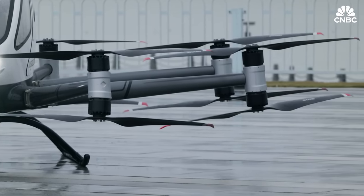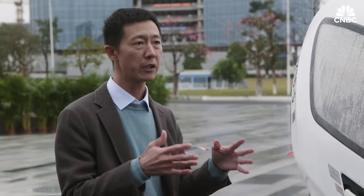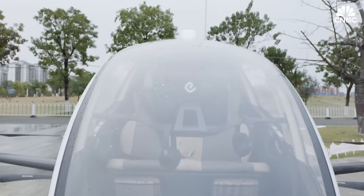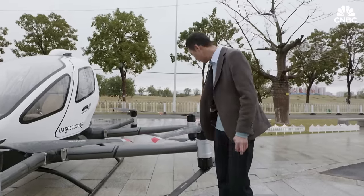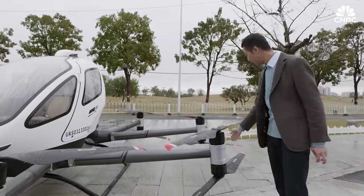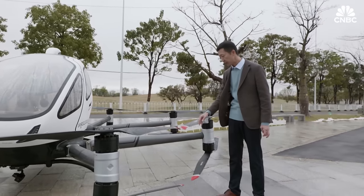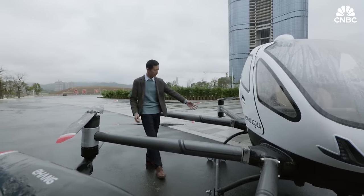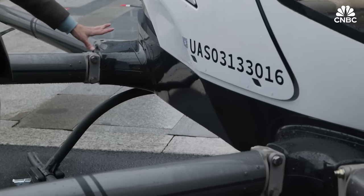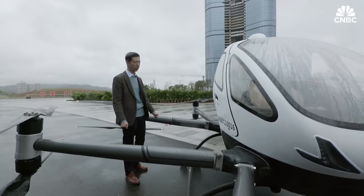This is our EH216 model, positioned for short-distance transportation or sightseeing in the city. The aircraft has eight arms, with 16 motors and propellers arranged up and down. These propellers are made of carbon fiber. The vehicle body is made of composite materials, achieving light weight and high structural strength at the same time. The battery is placed under the chassis, and its landing gear is made of steel, which provides a grounding environment for takeoff and landing.